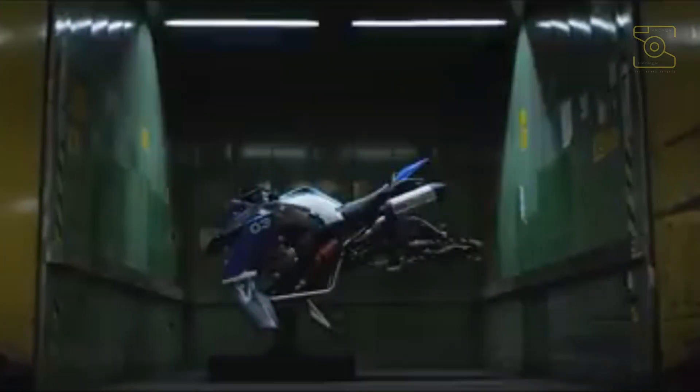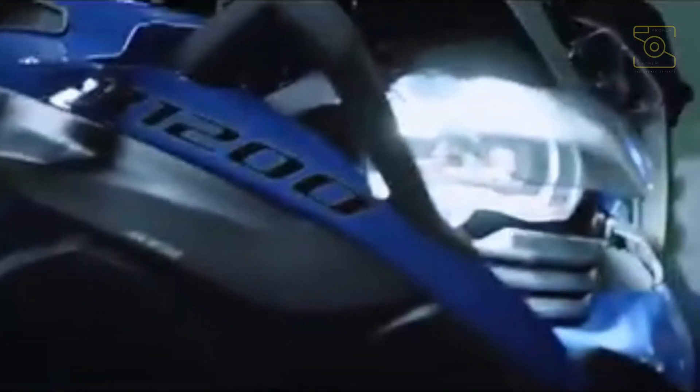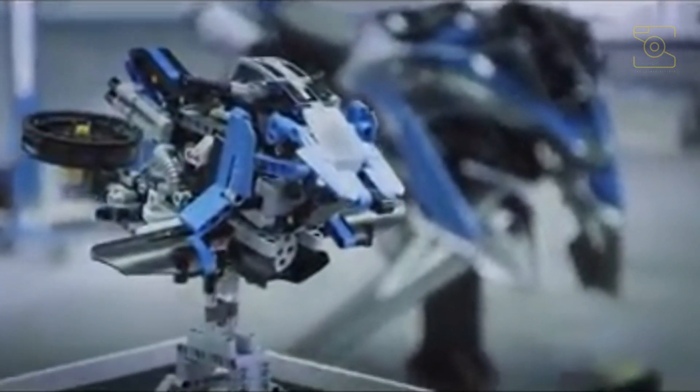The hover ride concept not only incorporates the BMW Motorrad design DNA — with typical elements such as the boxer engine and the characteristic GS silhouette — it also draws on the LEGO Technic stylistic idiom.